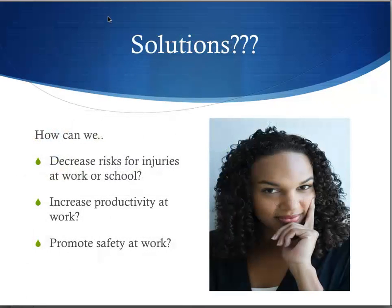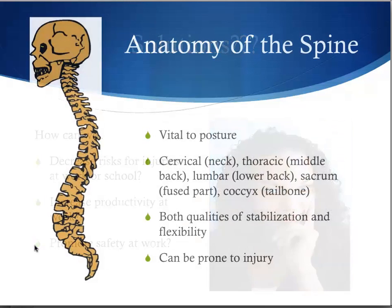What are the solutions for preventing injury and promoting health in the workplace? How can we decrease risks for injuries at work or school? How can we increase productivity at work? How can we promote safety at work? Before we deal with that, let's look at the anatomy of the spine.